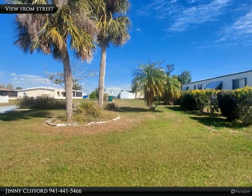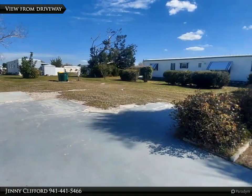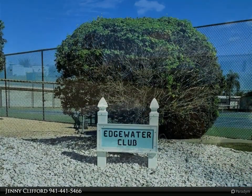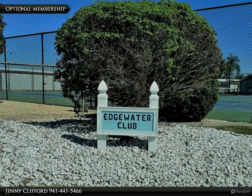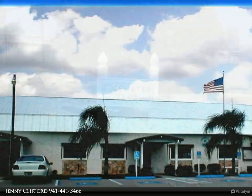Amazing central location near many boat ramps, marinas, and close to Englewood's pristine beaches on Manasota Key. Shopping plazas, restaurants, medical facilities, and entertainment are all nearby. Also ideal for investors who'd like to build then resell or rent.